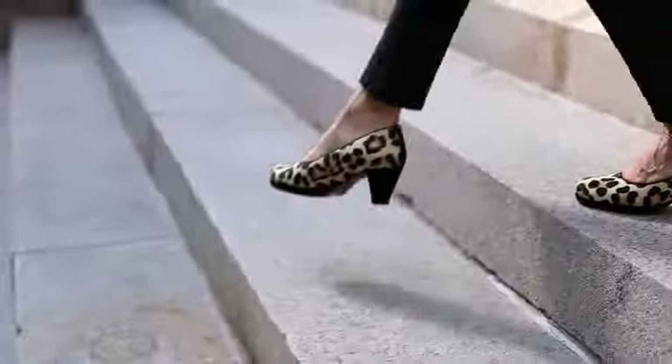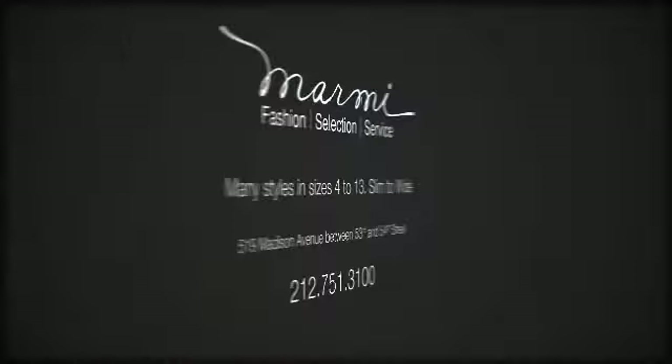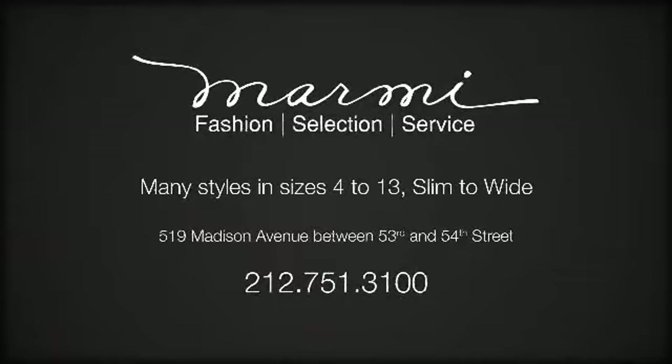Marmee carries many fashionable styles in sizes 4 to 13 in width slim to wide. Shop Marmee today and discover shoes that fit you and your lifestyle.